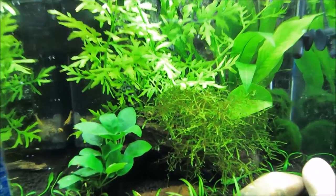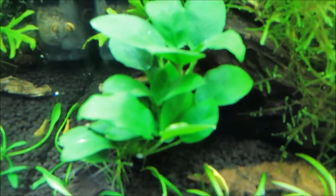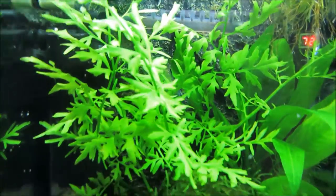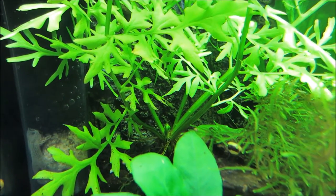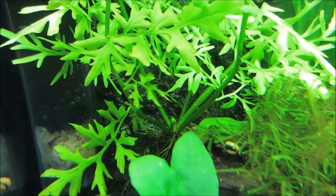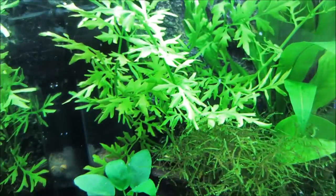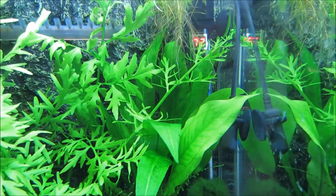My anubias just sprouted a new leaf right here. The water sprite has grown out of control — there are about four or five stems growing out of that one, and another little baby one about to sprout right here, so I'm going to have to trim that down again pretty soon.